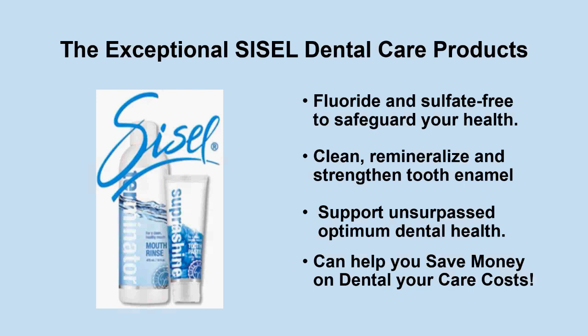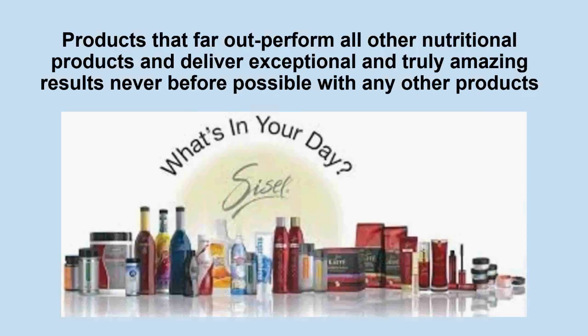I've saved thousands of dollars, literally, on dental care costs with these products. I throw these into this discussion about SISL products for pet health to show you how exceptional these products are for humans — and this is why people have decided to try them for their pets.